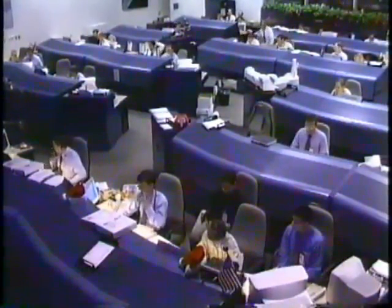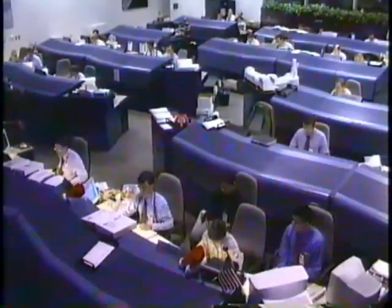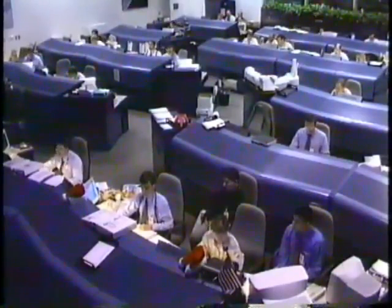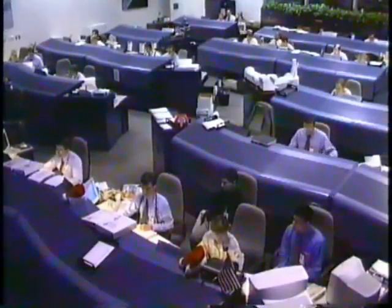Flight Director Wayne Hale is polling each flight control position to shut down the hydraulic systems aboard the orbiter, as they are no longer required now that Discovery is safely on orbit.